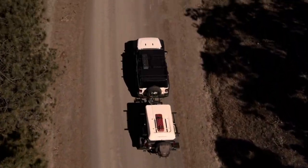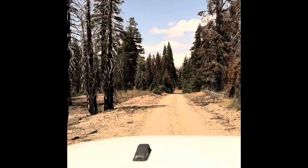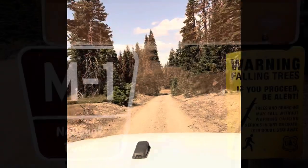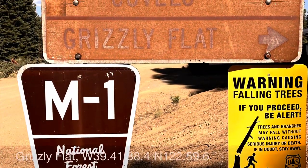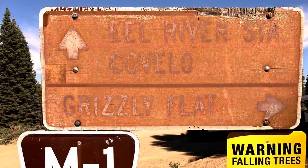After a lot of bumpy gravel road, we finally reached the Grizzly Flats dispersed camping area. We met a ranger there who was doing an assessment of all the damage caused by falling trees, and he issued us a fire permit.